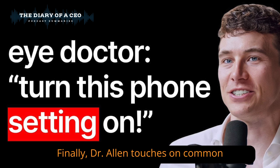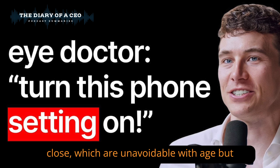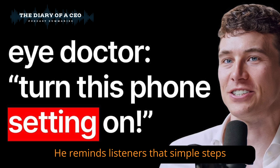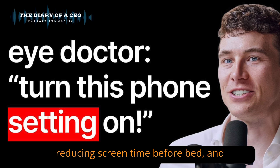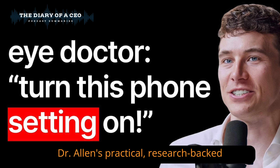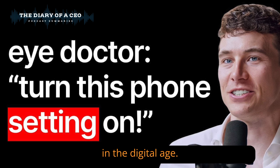Finally, Dr. Allen touches on common age-related vision issues like cataracts and presbyopia — difficulty seeing up close — which are unavoidable with age but can be managed with lifestyle adjustments. He reminds listeners that simple steps like turning on blue light filters, reducing screen time before bed, and scheduling regular eye exams can protect long-term vision health. Dr. Allen's practical, research-backed tips challenge misconceptions and offer accessible ways to maintain healthy eyes in the digital age.